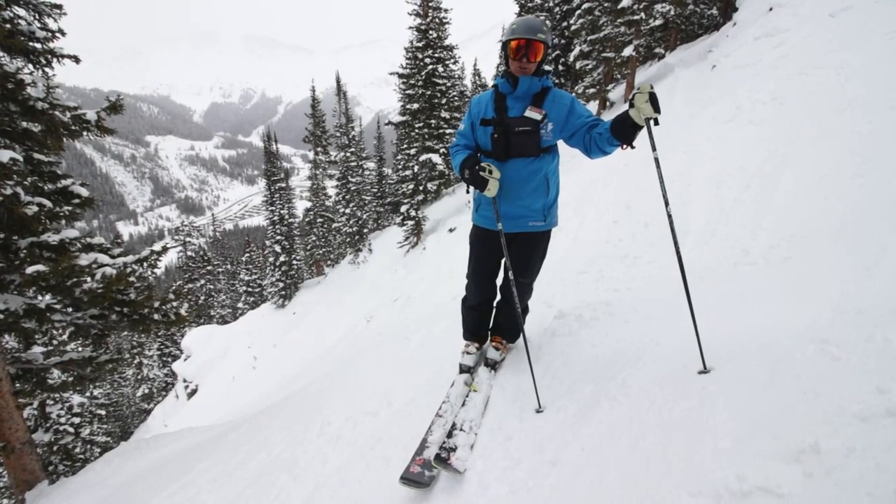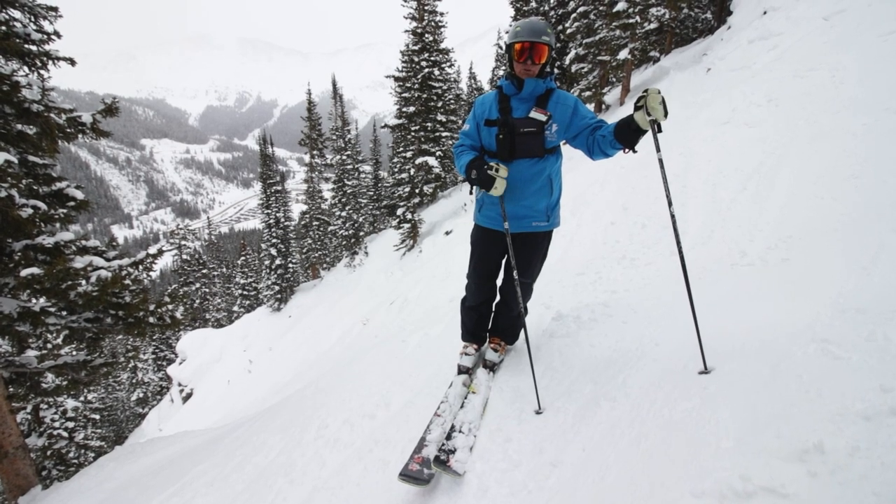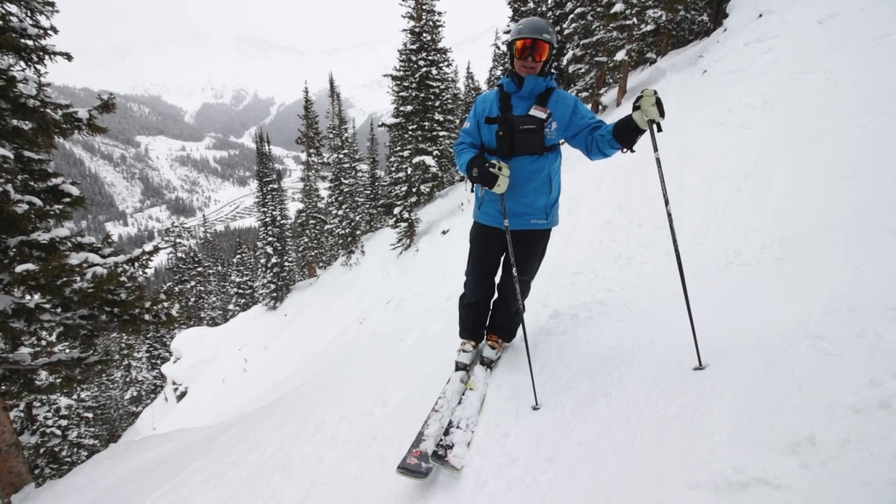Thank you so much for joining the tour of Palovicini. Stay tuned for future tours. And I think I'm going to go skiing.